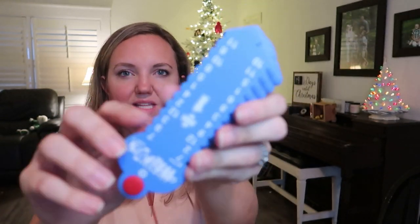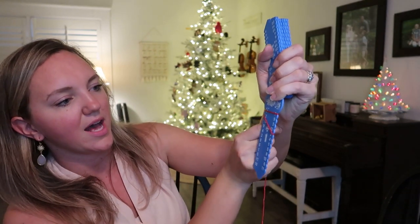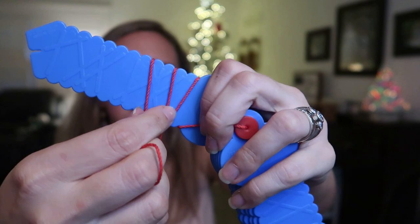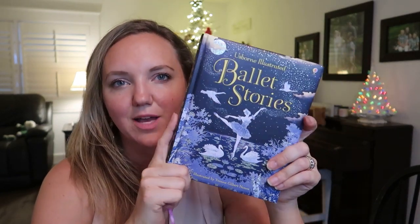I love these Learning Wrap-Ups — perfect size for a stocking. They're self-correcting: you start on one side and wrap the string through — seven divided by one is seven, two divided by one is two — then flip it over on the back to self-check that the yarn lines up with the ridges. We have division, addition, subtraction, multiplication, and states and capitals. Great for all age ranges; I've put one in each kid's stocking or Easter basket.